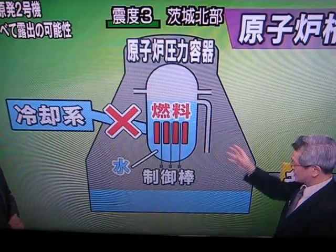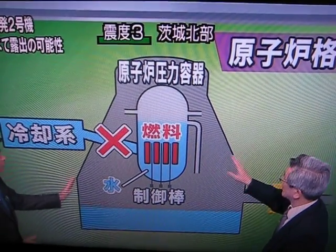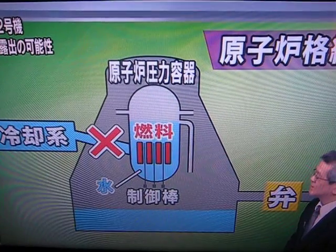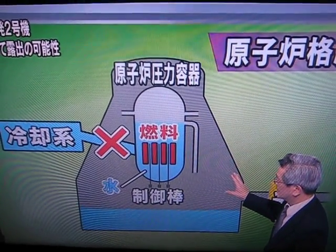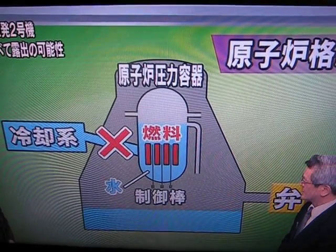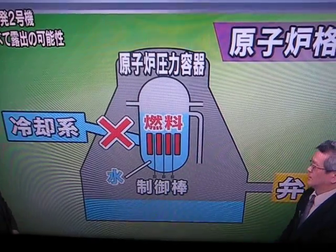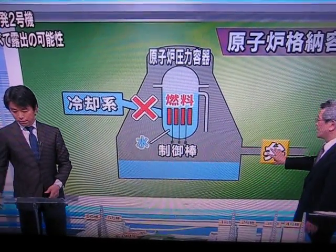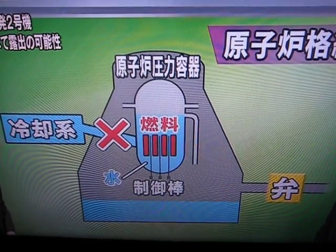The key will be the cooling method to be adopted — whether or not to inject more seawater, and also how to maintain the container vessel intact. If the temperature goes up, there is a possibility that the pressure inside will also increase. So we need to adjust that by opening a valve to release the pressure inside, in order to keep the container vessel intact and cool down the temperature. That will become a necessity.